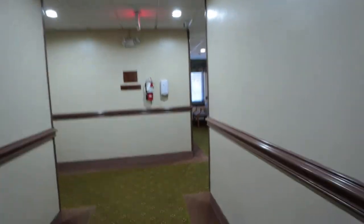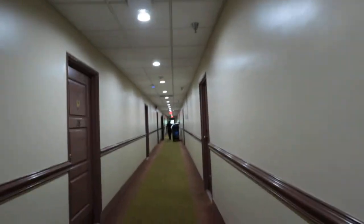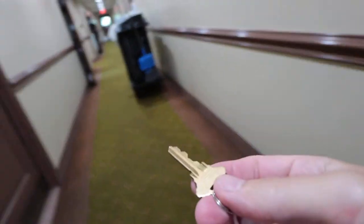We are in room 34, so let's go find it. The hallways actually have wi-fi, which is nice. This is your key to get into the room, so we're going to head on down.